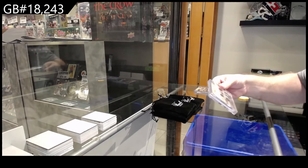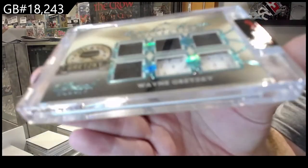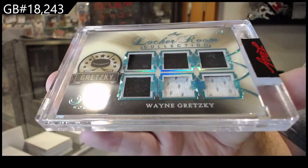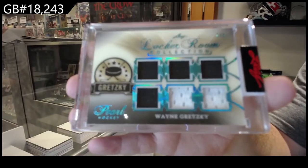We've got a locker room collection numbered one of six — Wayne Gretzky, one of six Wayne Gretzky!